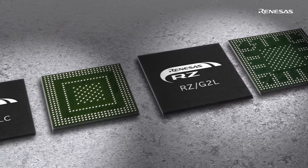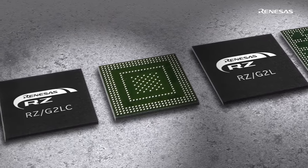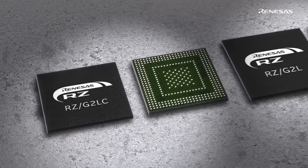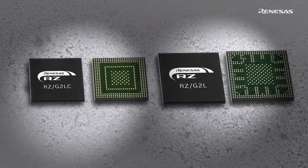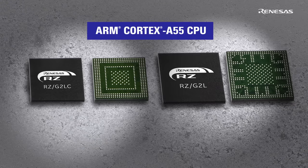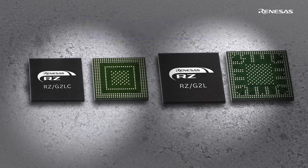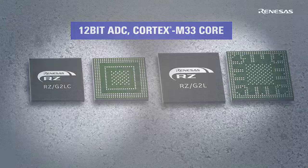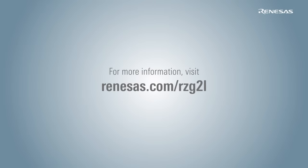Renesas' RZ-G2L and RZ-G2LC microprocessors help you to design HMI with basic edge AI functions easily. These microprocessors are embedded with an ARM Cortex-A55 CPU core and built-in peripherals including a 12-bit ADC and Cortex-M33 core to build a simple, compact, and cost-effective design. Visit Renesas.com/RZG2L for more information.